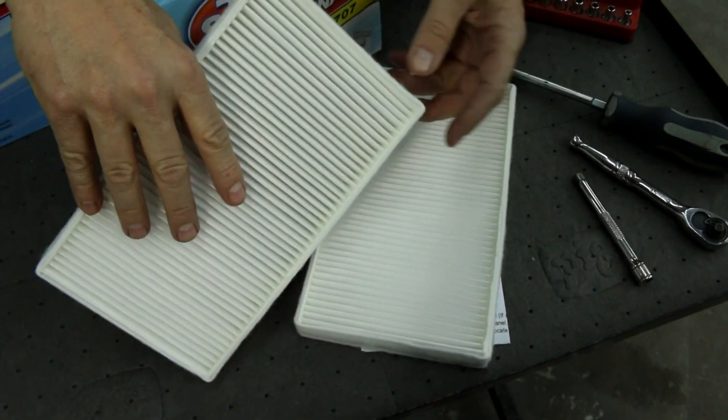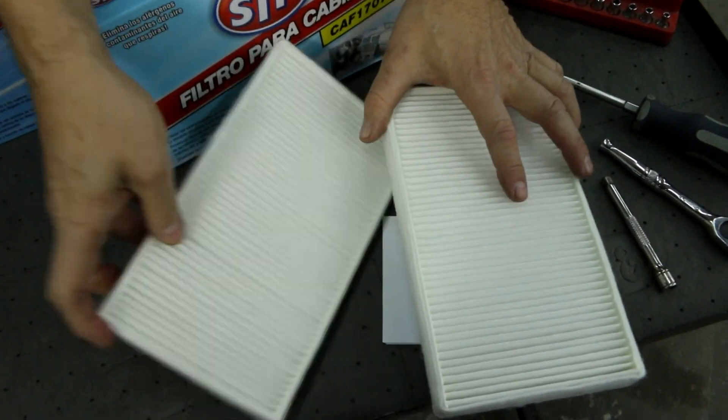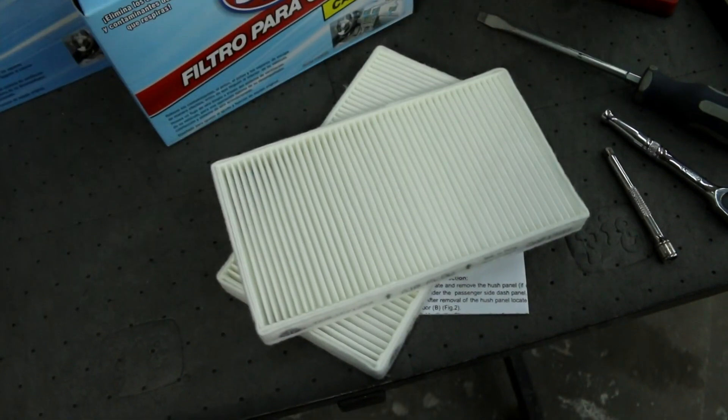You might notice that your heater or your air conditioner aren't as efficient as they used to be, or that there's a funky odor in your car. Well, changing the cabin air filter can help you clear that up.